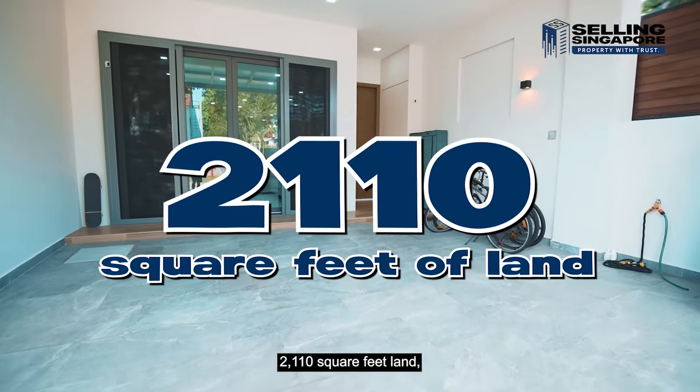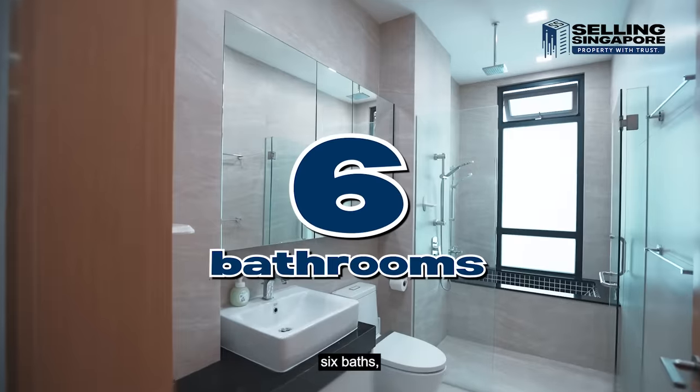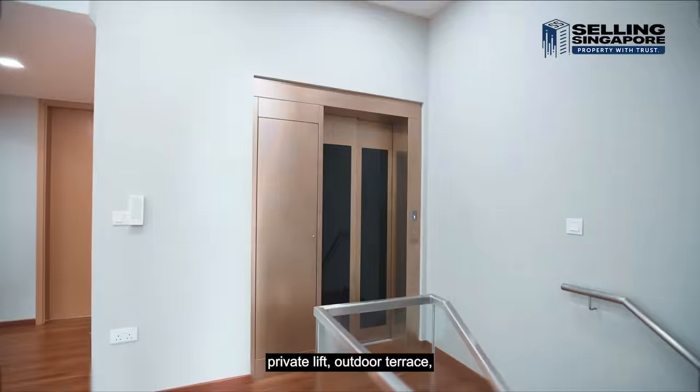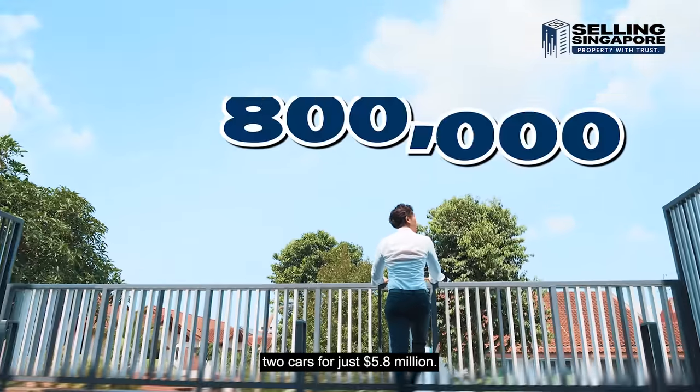2,110 square feet land, 5,800 square feet build-up, six beds, six baths, rooftop pool, private lift, outdoor terrace, wide frontage that parks two cars — for just $5.8 million.